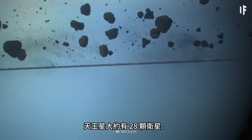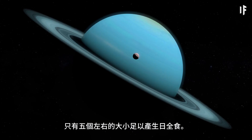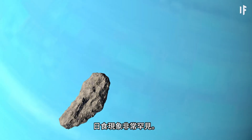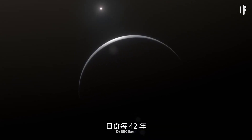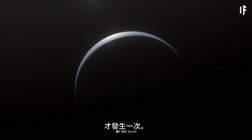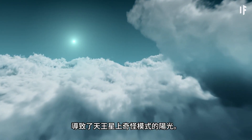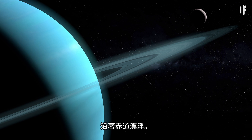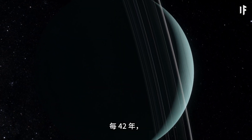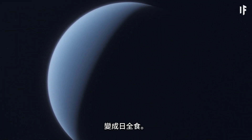Uranus has about 28 moons, and just five or so are big enough to provide a full solar eclipse. The only problem? They're incredibly rare. Since the planet has an 84-year orbit around the sun, a solar eclipse happens only once every 42 years. The reason for this is that Uranus is tilted on its side — the extreme tilt results in strange patterns of sunlight on the planet, and it causes Uranus' moons to float along its equator. Once every 42 years, Uranus' poles happen to line up and face the sun, and then the moons are able to align in a way that they can pass in front of the sun, causing a total solar eclipse.